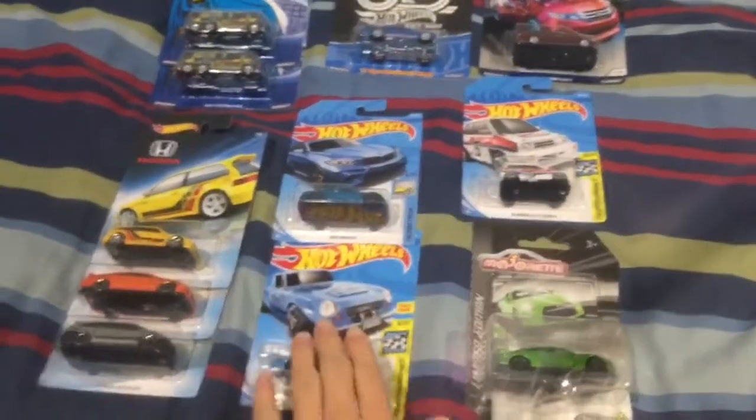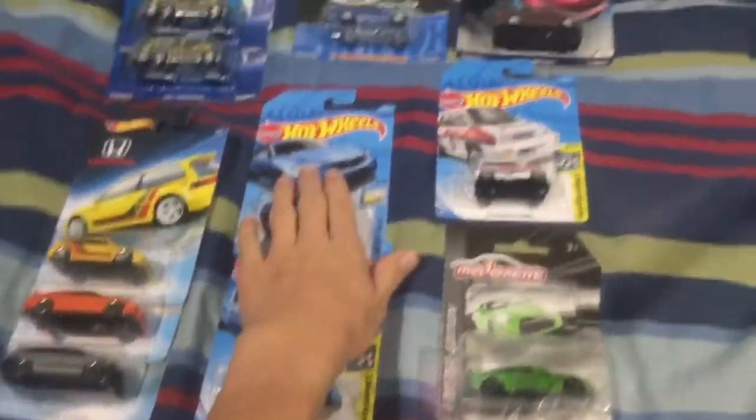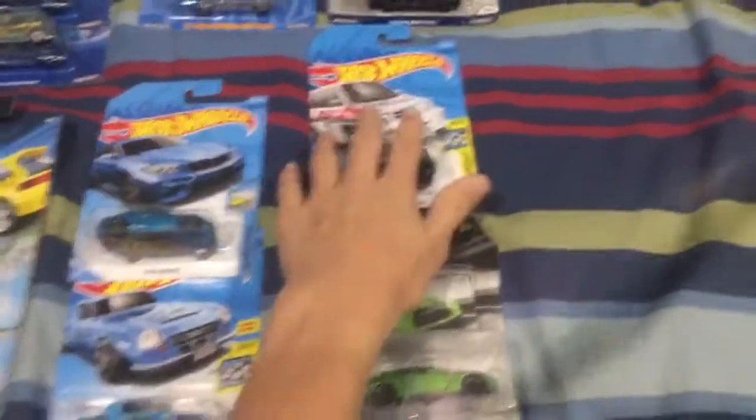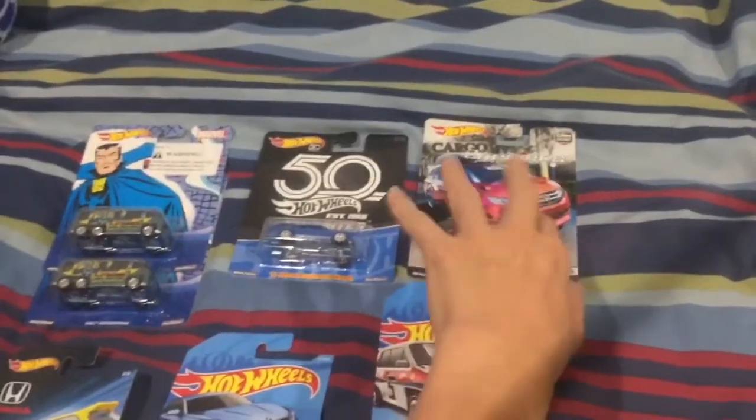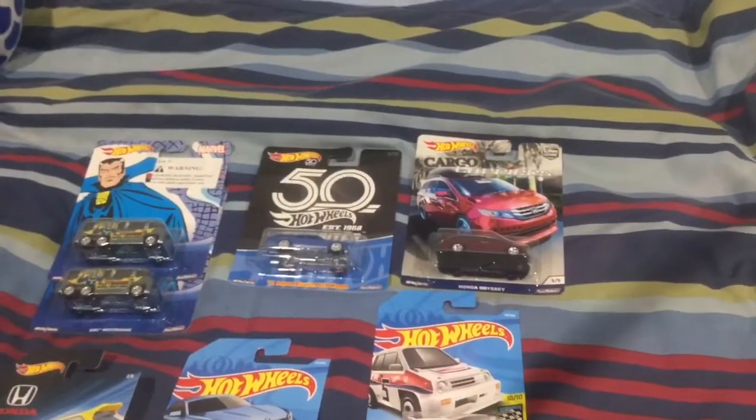Then we got some main lines — Fair Lady, got a BMW M2 which is actually looking really nice. I was sort of hesitating whether I was going to get it or not, but it's looking really nice. Another City Turbo 2 because custom life. Odyssey — I love those, they're really cool. I think I actually got two of those.